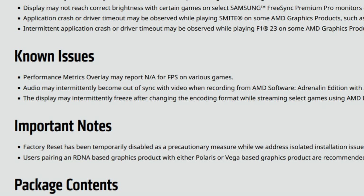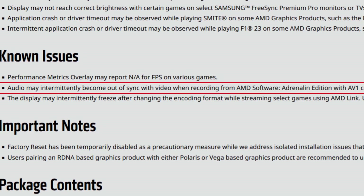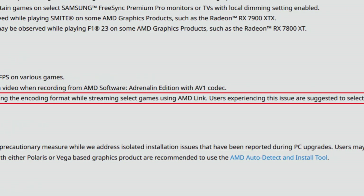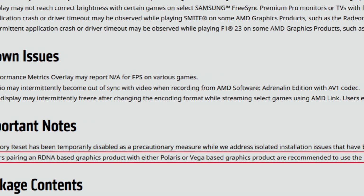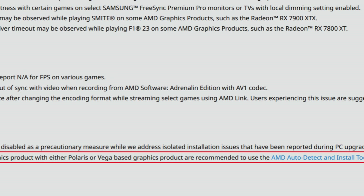For known issues: performance metrics overlay may report N/A for FPS on various games — still happening sadly. Audio may intermittently become out of sync with video when recording with AV1 codec. Display may intermittently freeze after changing encoding format while streaming via AMD Link — workaround is to select the encode format before streaming. Important note: users pairing RDNA graphics with Polaris or Vega products should use the AMD Auto Detect and Install tool, as should 7700 XT and 7800 XT users since offline installers aren't working well.